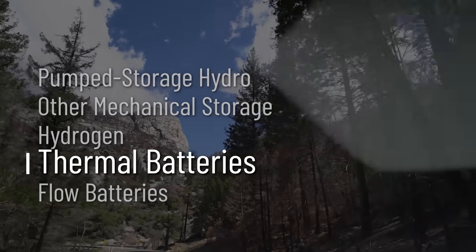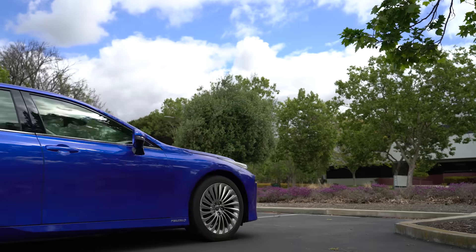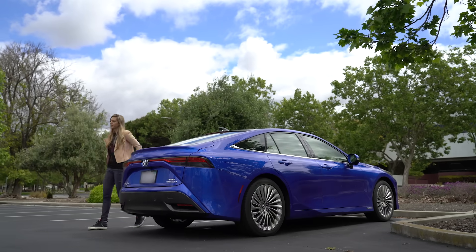We drove next up to Fremont, California, to visit a company called Antora, developing a tech they're calling thermal batteries, where the energy is stored as heat.